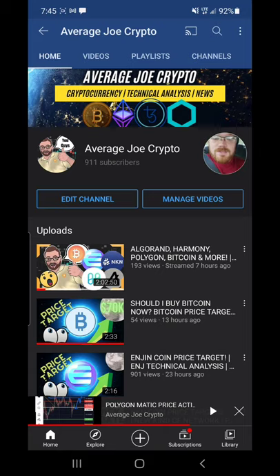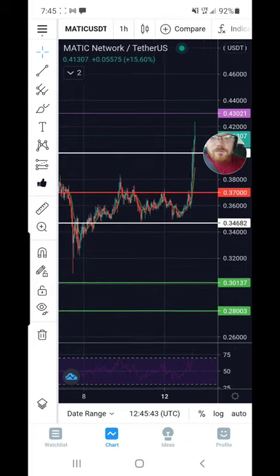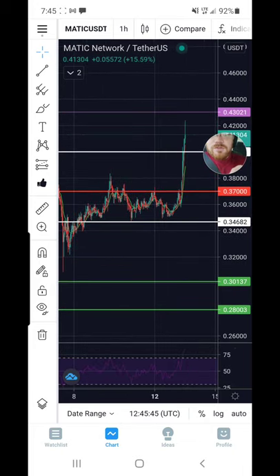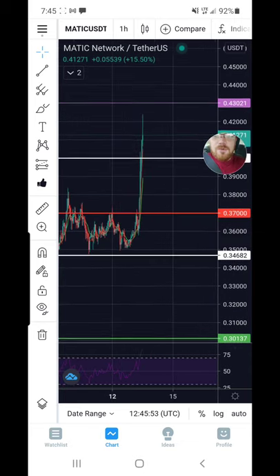Smash those likes and let's jump right into the price action. I've got the one-hour chart for MATIC pulled up here. Just like I said in my previous video, I believed back there that we were ready to stair-step our way up to retest 40 cents — and we got a beautiful break of 40 cents.